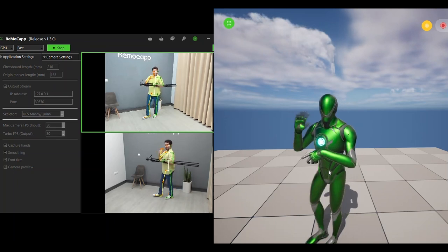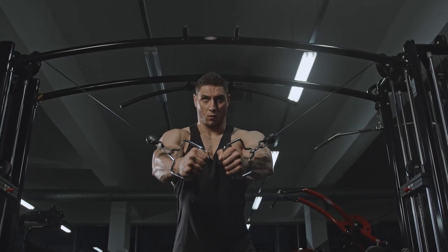You can't always have everything in your studio, of course. What if you need your actor to work with bodybuilding machines? With RemoCAP, just grab your webcams and laptop and go anywhere you want to.